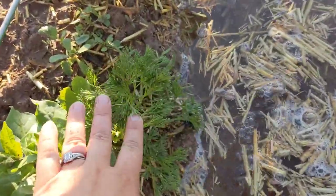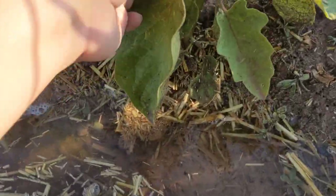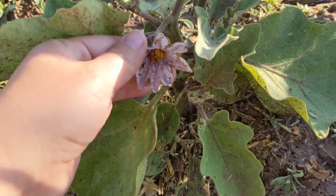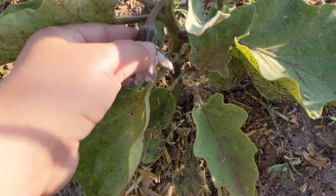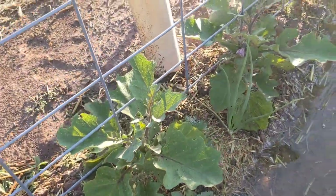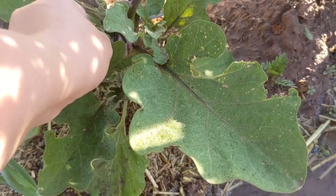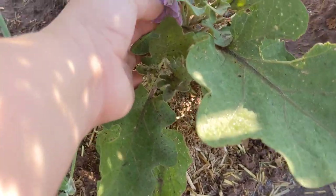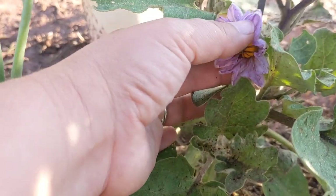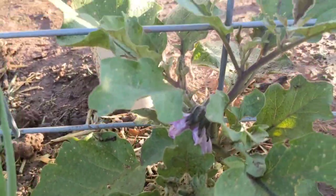It was a pretty hard rain, so some of the plants might be feeling it. That parsley looks a little bit rough. These eggplants are putting on flowers, but I don't see an actual eggplant yet. My first time to even get the plants this big — they're really pretty flowers. We'll see what happens.